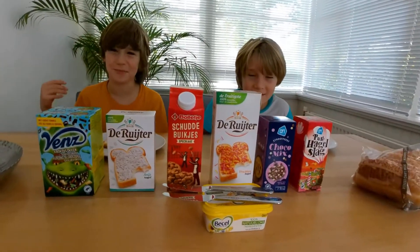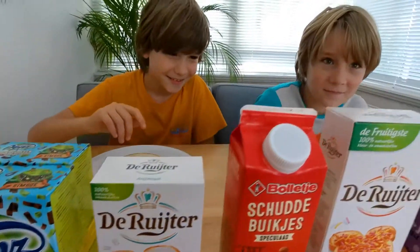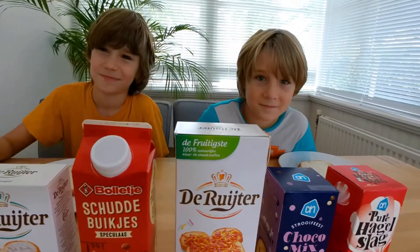Did you know that Dutch kids are the happiest in the world? They're going to have chocolate sprinkles for breakfast. So Dutch tradition is in the morning...